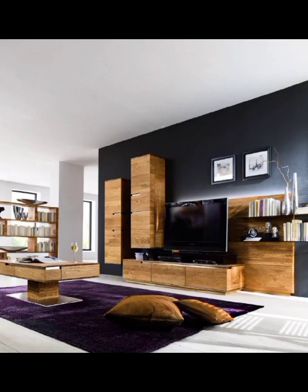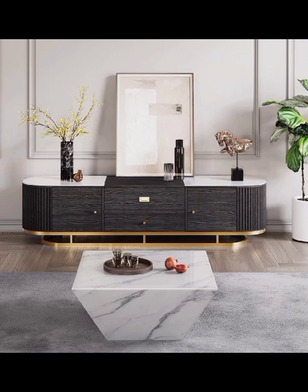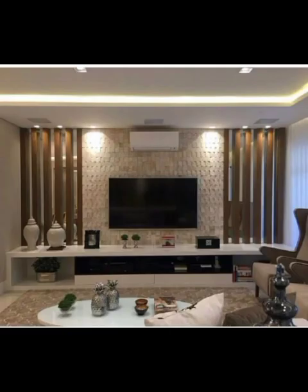First up, we will explore the sleek and minimalistic TV cabinets, perfect for those who adore clean lines and contemporary aesthetics. These space-saving wonders effortlessly blend into any modern living room, creating an uncluttered ambience while still being a focal point of your entertainment area.